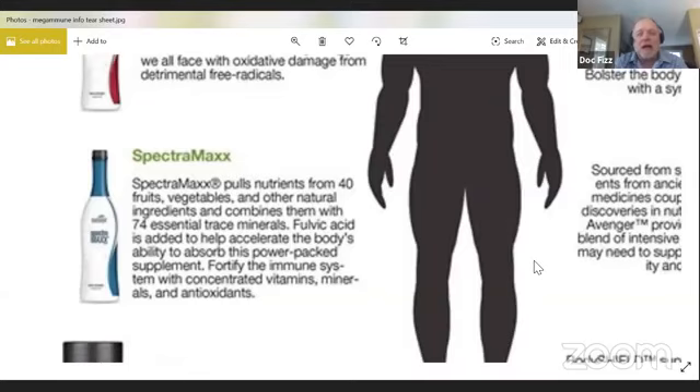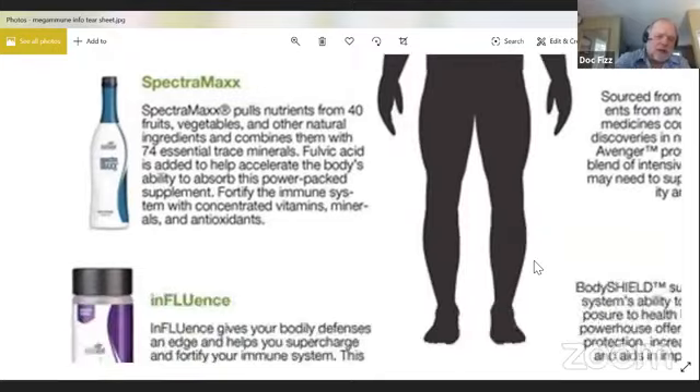Fulvic acid helps with pulling toxins out of the cells and protecting the cell wall by not allowing certain things to attach to it. It fortifies the immune system with vitamins and minerals. Linus Pauling once said that if you're suffering from a chronic disease, chances are you're missing some trace minerals. According to studies from major universities, they found that over 90% of us have a lack of some of the major essential trace minerals.